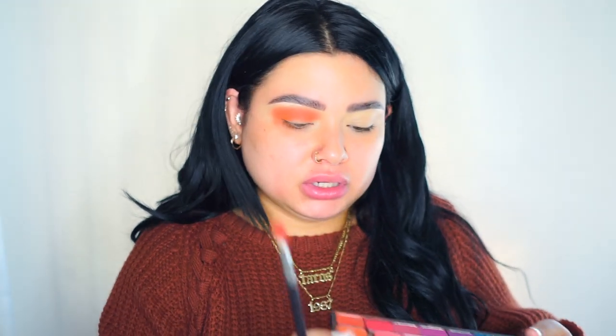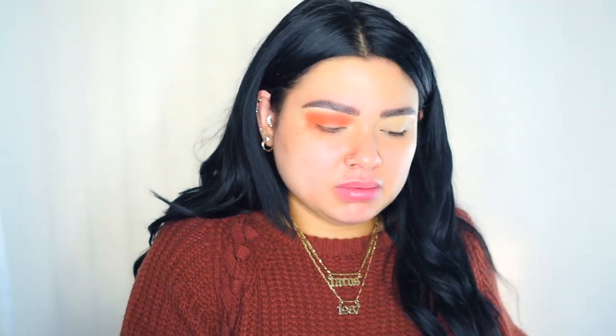I'm grabbing the two orangey and a reddish color at the bottom - I'll name them below - to apply those right onto the crease as well. Then I'm going back with another brush and grabbing some brown shadows from the other palette, these two right here, and applying those right onto my crease just to darken it up and give it a little depth.